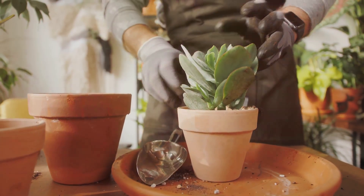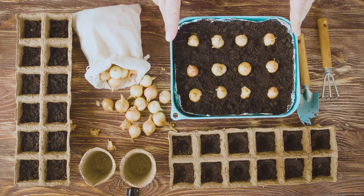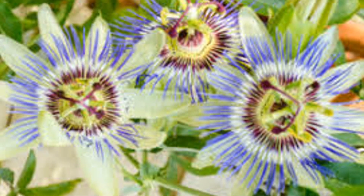Getting started is a breeze. Prep your recycled glass pots, plant the seeds, and follow our easy care instructions. Before you know it, you'll have a thriving indoor garden.